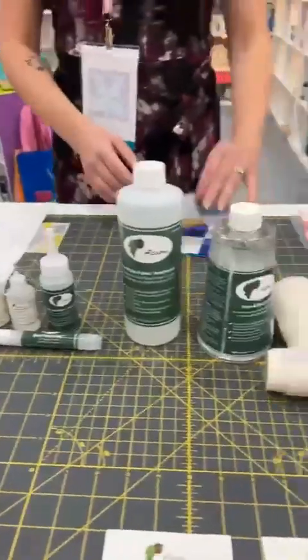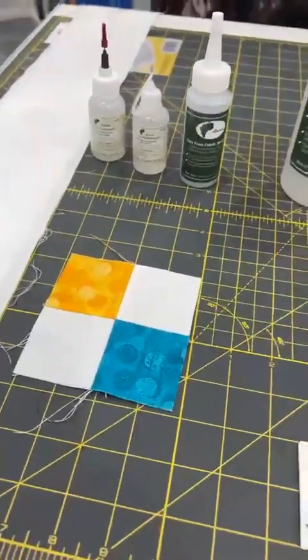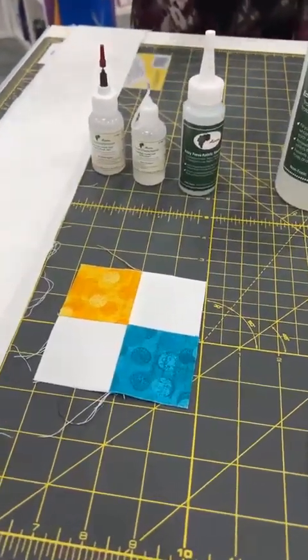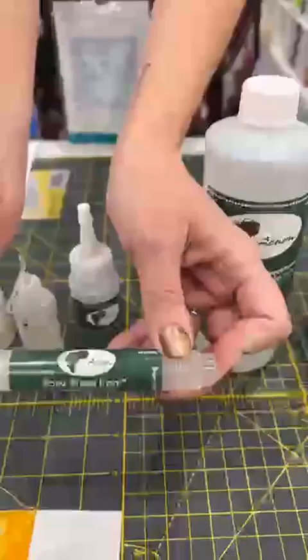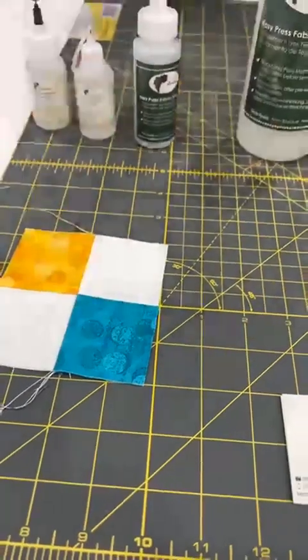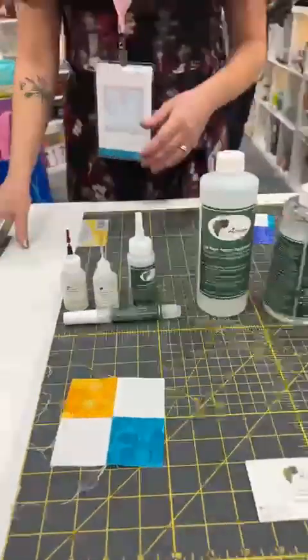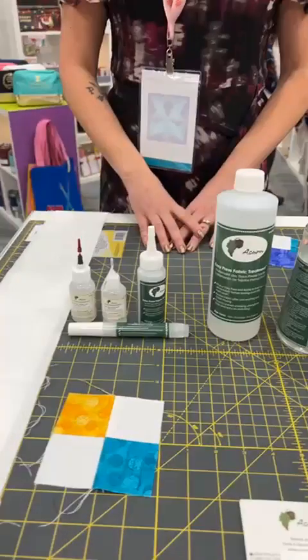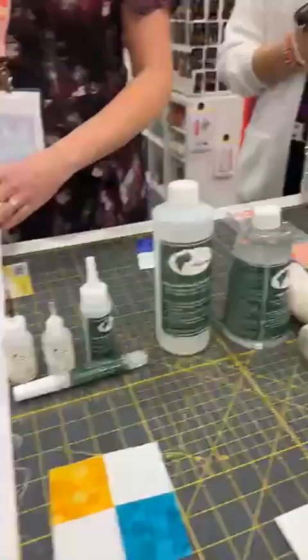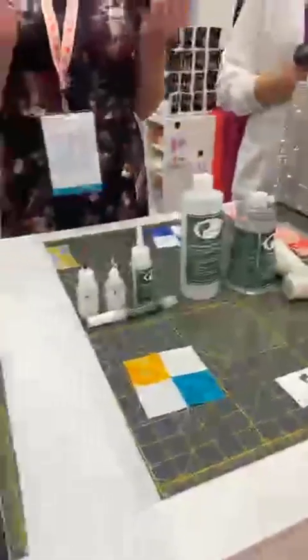And then you can load the iron — we do have this product in the store. This easy press pen here is how you get these lovely flat seams. You just draw it on like a highlighter and press it with your dry iron. That will give you these absolutely gorgeous flat seams. We do have it at the store. Treat your fabric — it will make it much easier to work with, prevent shrinkage, and give it that crisp finish so you can build your quilt with no effort.